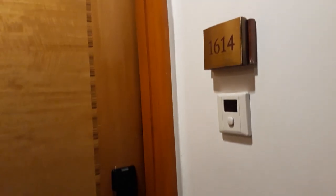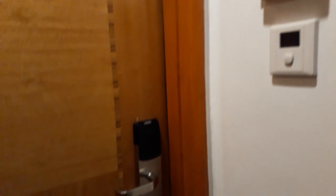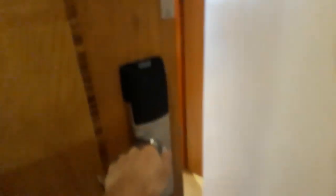Alright guys, so I am in this hotel and I'm gonna go check out our room. Alright guys, so ito na yung pinto. Here's the moment of truth. Here we go.